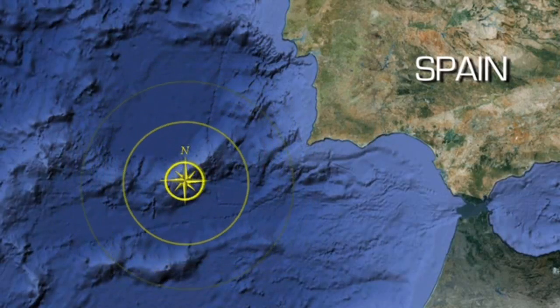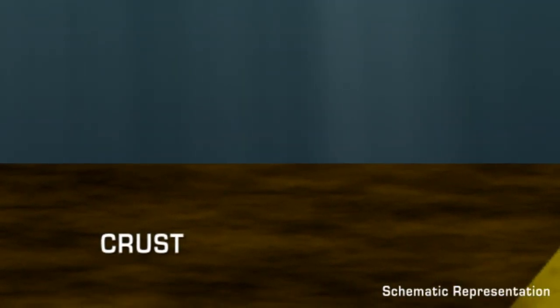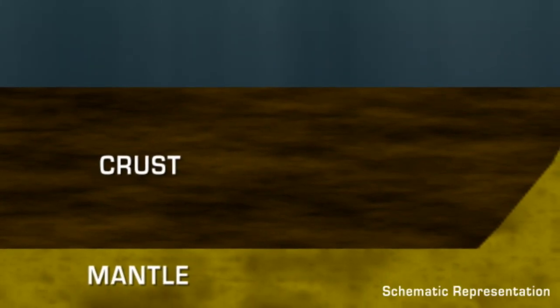Most of the Earth's mantle is buried far below the Earth's surface, but in areas like the Lost City or the Gorringe Bank, some peridotite can be exposed due to extreme faulting.